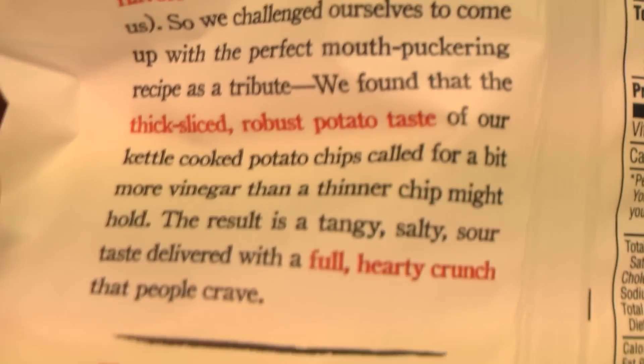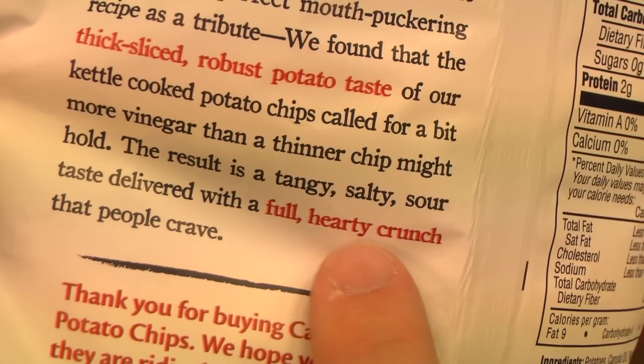Let's just ignore the nutritional data. All you really need to know is they're not made from people. Now for my favorite part of the review: eating the delicious Cape Cod Sea Salt and Vinegar Potato Chips. Let's open the bag, which is easy to open. That's superhuman strength.